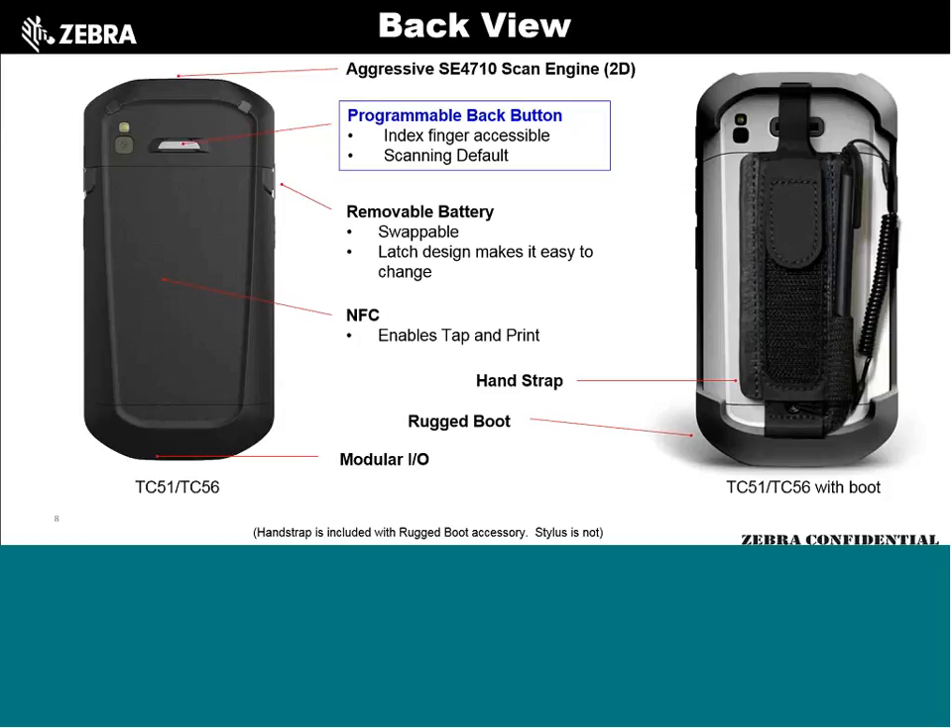At the top of the back you'll see a gray programmable back button — the first time we've ever done anything like this at Zebra. By default it initiates the scanner, but you can make it do whatever you want. Customers have asked: can it turn on the flashlight for a dark closet? Absolutely. Others want to use it as a panic button — push a series of button presses, maybe two or three in a row or two shorts and a long, to trigger an emergency signal back at another location.